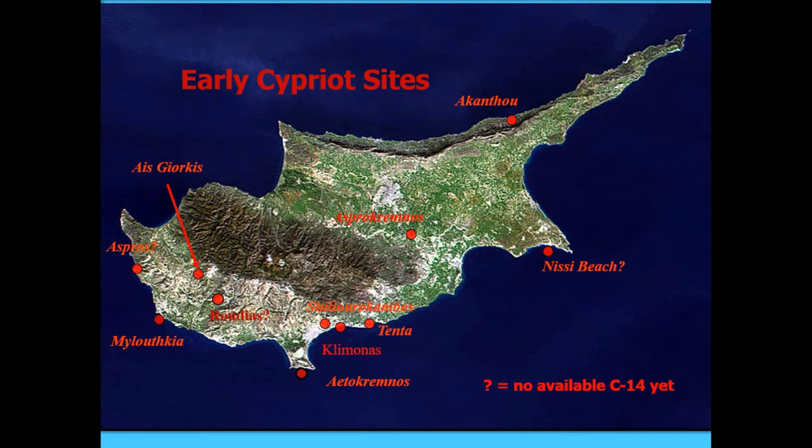For context, there are at least two PPNA sites on the island now documented. One is the interior site you're going to hear about, and the other is a coastal village very similar to what you see in Syria. The Cypro-PPNB is better documented — there are five excavated sites, most are coastal villages. They're all distinct from one another, whereas by Khirokitia times, sites are pretty monotonous and look fairly similar. So this diversity stands in contrast to the Khirokitia.